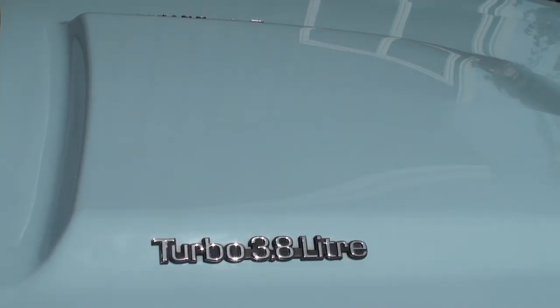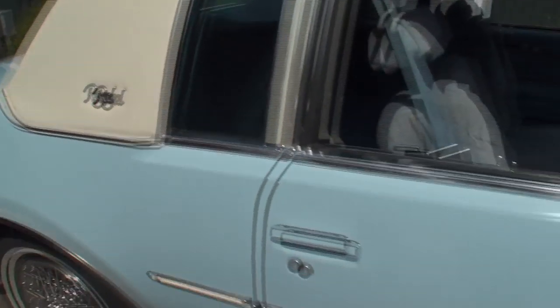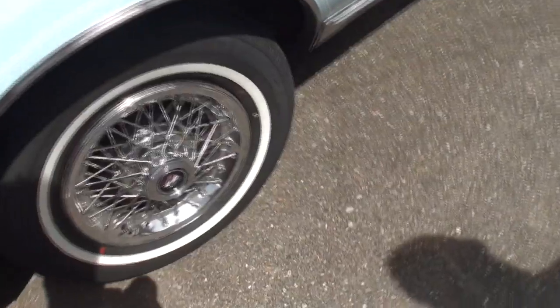So this is obviously well before the Grand National. But this was the start of the 'let's throw some turbos and get rid of the big V8s.' Which was a little unique because Americans at the time really loved their V8s.